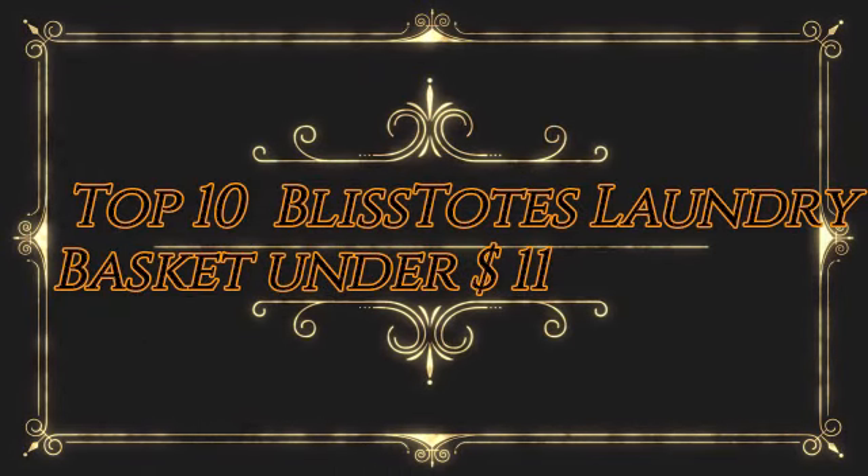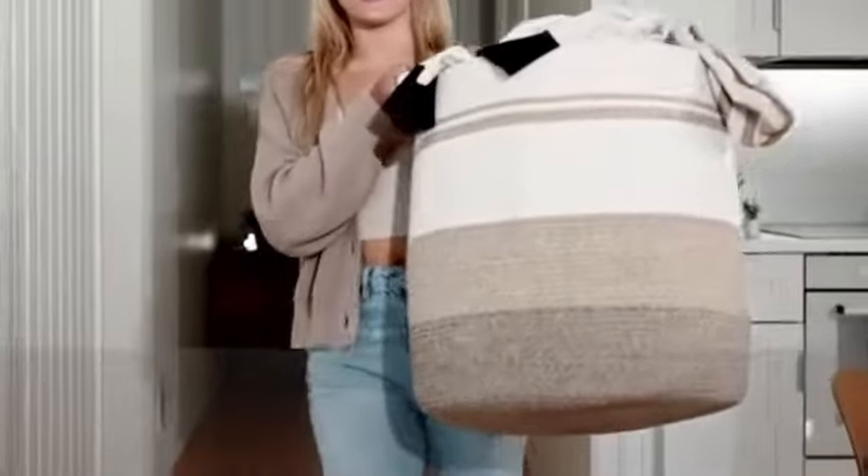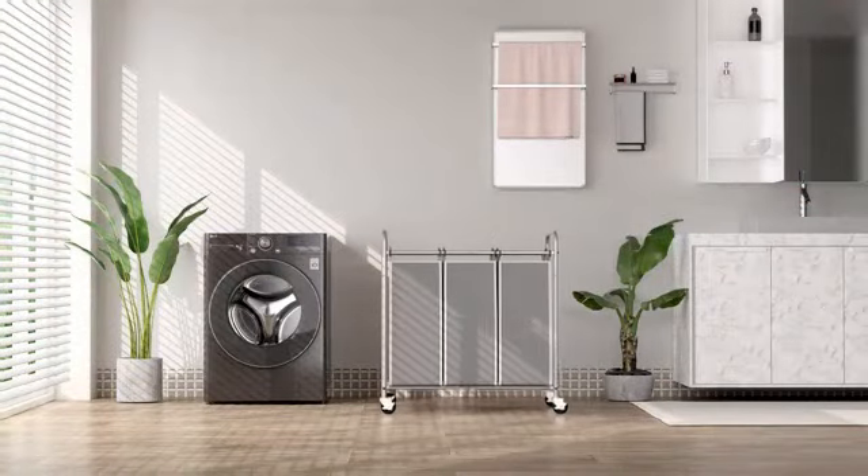Top 10 Bliss Tote's Laundry Basket Under $11. Number 1 Product Review. The Bliss Tote's Laundry Basket is a versatile and reliable solution for all your laundry needs. With its sleek design and durable construction, this laundry hamper is sure to impress.